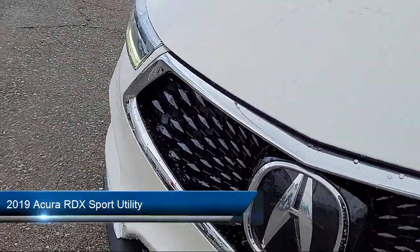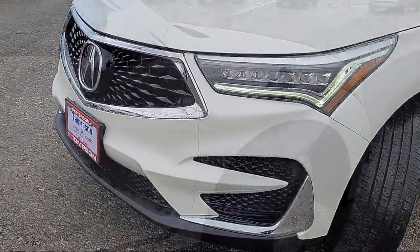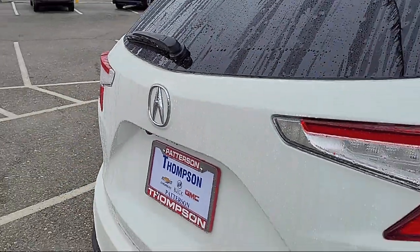It comes equipped with Apple CarPlay, Rear View Camera, Keyless Entry, Auto High Beam Headlamp Control, Home Link, Heated Front Seats, and Sirius XM Satellite Radio.